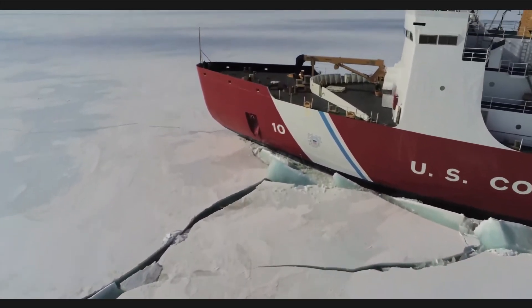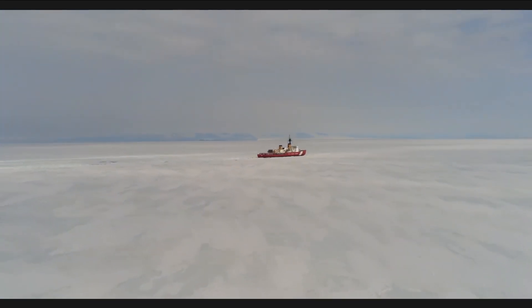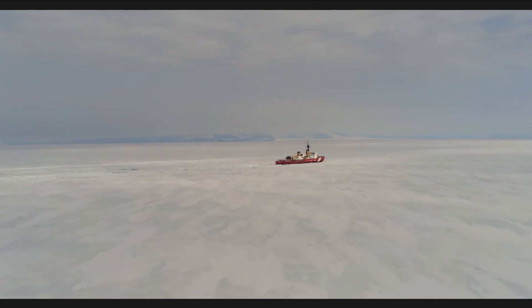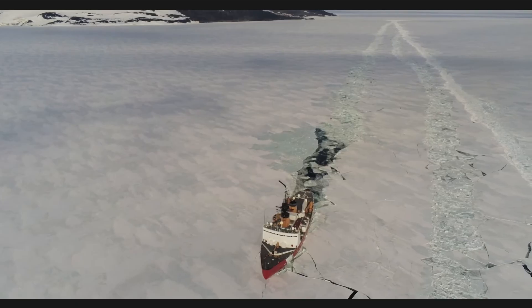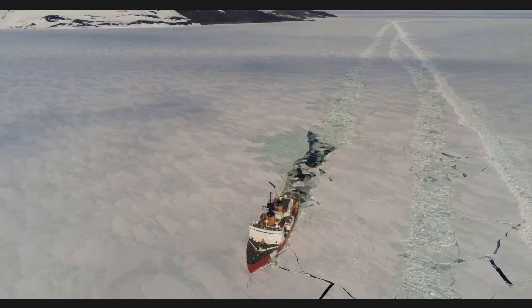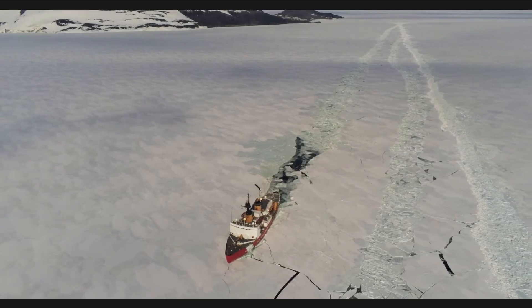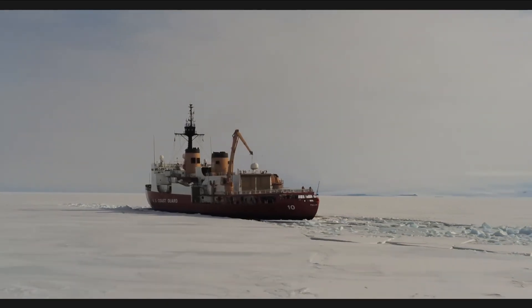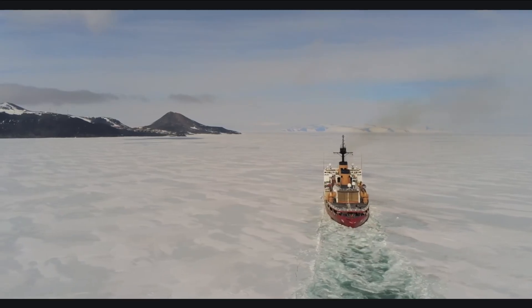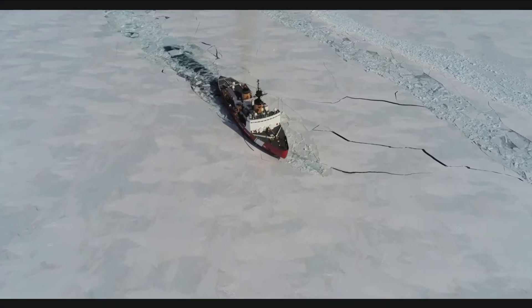The ship's enormous weight — 13,000 tons — concentrates on a relatively small section of ice. Ice is brittle; it can't flex much before it fails. The pressure builds until the ice cracks, then shatters. The ship smashes downward, breaking the ice and pushing the fragments aside with its flared hull. The ice belt, the section of hull around the waterline, takes the worst punishment. It's reinforced with steel plating several inches thick, made from low-temperature steel that won't become brittle in extreme cold.